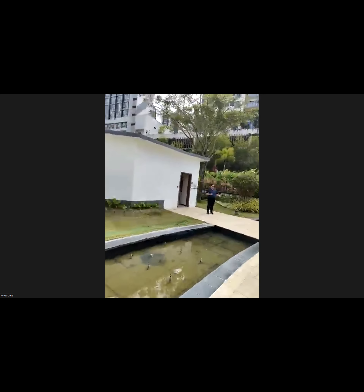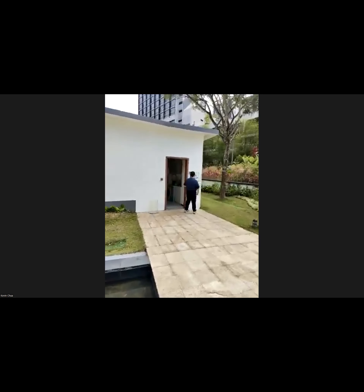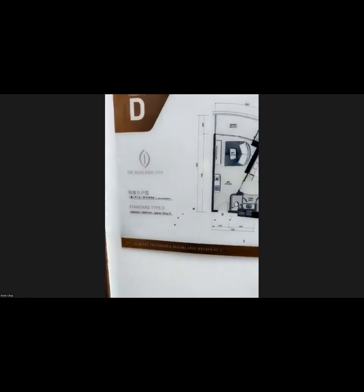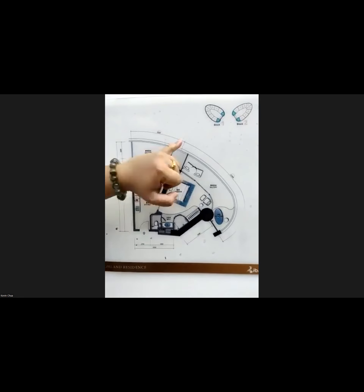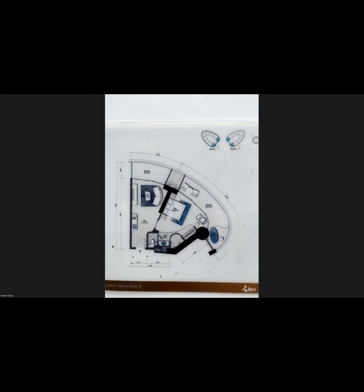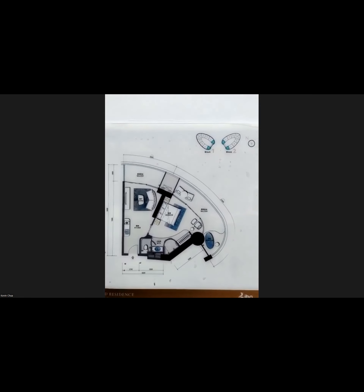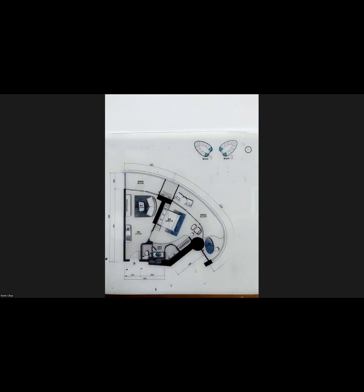This is one of our units at another corner — the far end corner. It's 753 square feet, our smallest unit in Towers 1 and 2, located at the last corner. This is the unit with the lowest entry price at MYR 210,000. It comes with one bedroom, one bathroom, one living area, and a separate balcony.